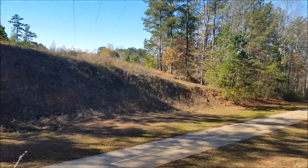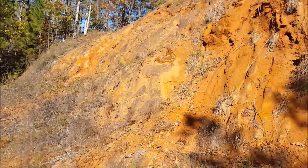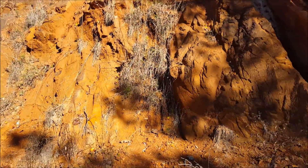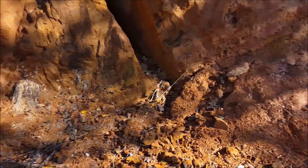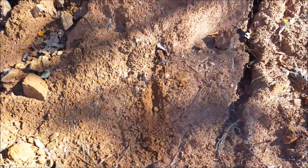If you come to the state of Georgia, particularly up here in the Atlanta area but generally in Georgia, you're gonna find this bright ochre red colored dirt here known as red clay.